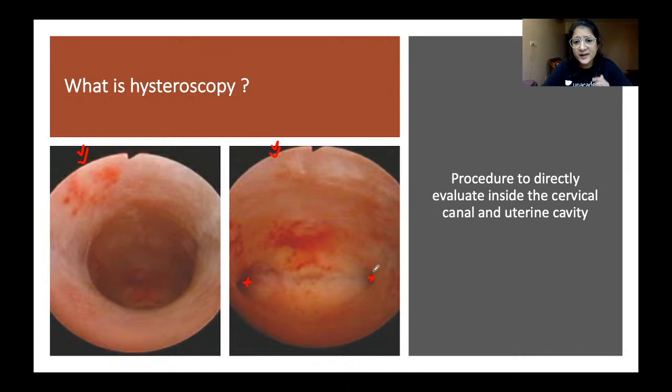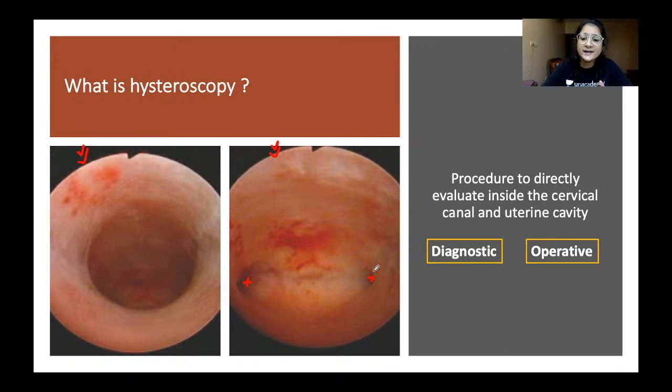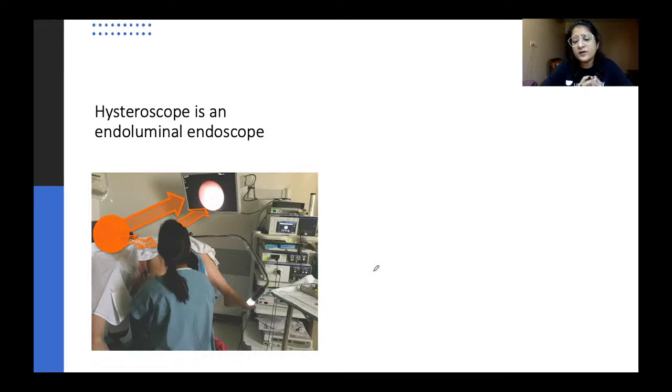Hysteroscopy can be diagnostic — where we just insert a scope, have a look, and come back — or it can be operative, where we perform operative procedures inside the uterine cavity or the endocervical canal.